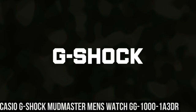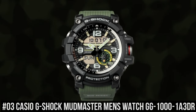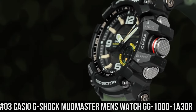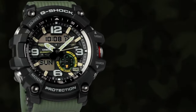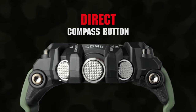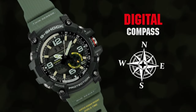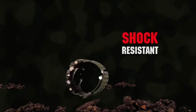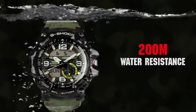Number 3: Casio G-Shock Mudmaster Men's Watch GG-1000-1A3DR. For the durability, functionality, and price, this is a no-brainer. Using this watch for a long time on other adventures — hiking, skiing, paddling, and other outdoor work. Japanese quartz movement. Case diameter: 47 millimeters. Mineral crystal. Rubber case with rubber band. Water resistant to 200 meters, 656 feet, 20 ATM. Item shape: round. Display type: analog digital.